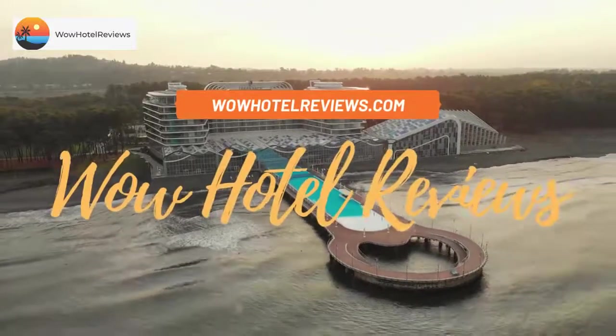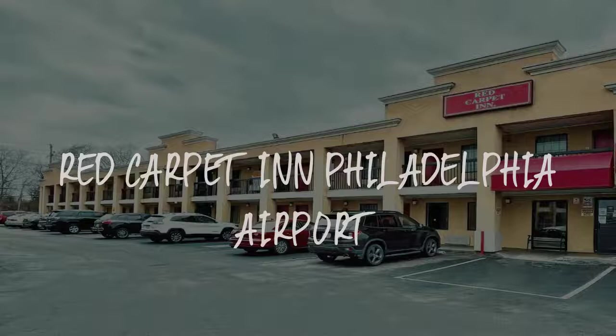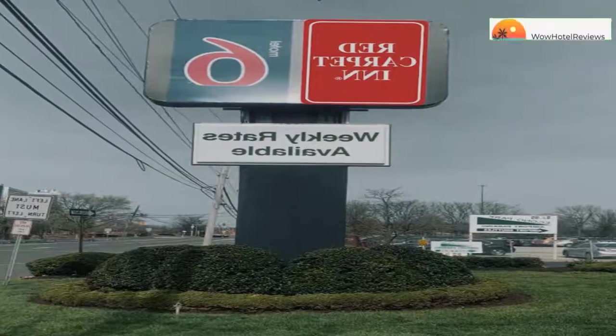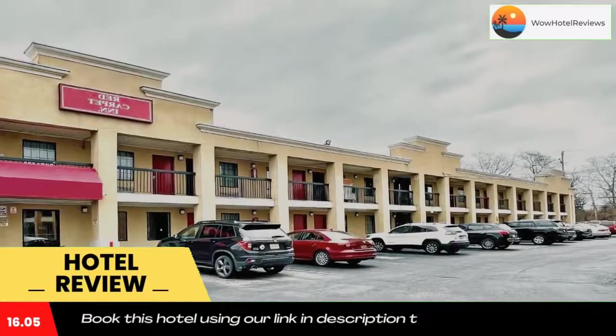Hello guys, welcome to Wow Hotel Reviews. Today I am reviewing Red Carpet in Philadelphia Airport — it's a two-star hotel. Please use our Booking.com link in the description to book the hotel and get special pricing. This downtown hotel is